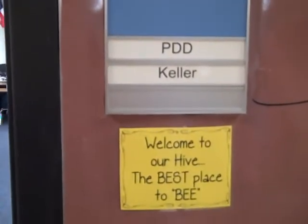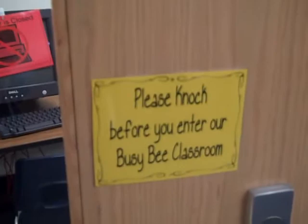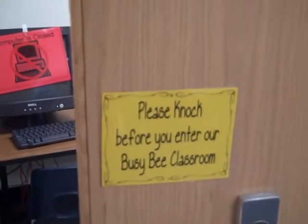Going to Ms. Keller's class. Welcome to The Hive, the best place to be. A little reminder on my door says, please knock before you enter our Busy Bee classroom.